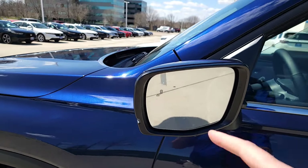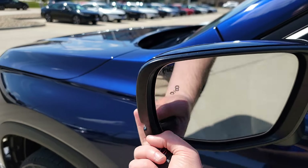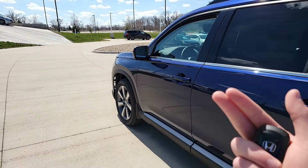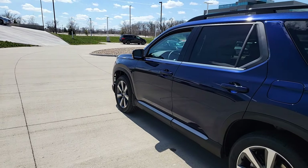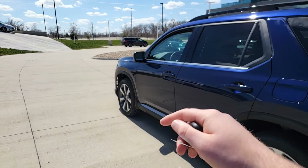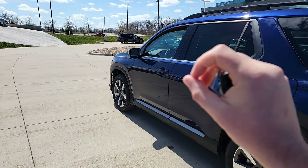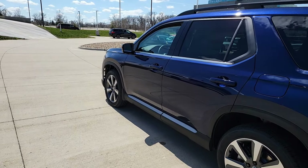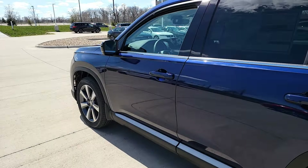For safety features, we're going to have the blind spot information system — that's the little icon right here on the mirror. As you're driving at least 20 miles an hour and a car is over in your blind spot, that light will be a bright orange. When you have your turn signal on while someone's in your blind spot, the icon will flash bright orange and it's going to beep at you to alert you. It only beeps when you have your blinker on while someone's in your blind spot.